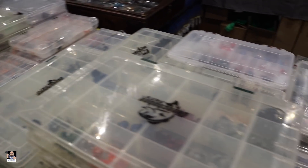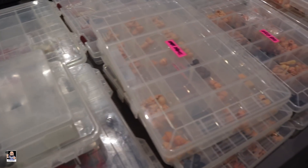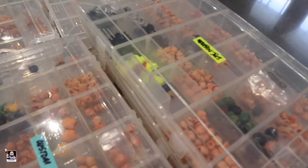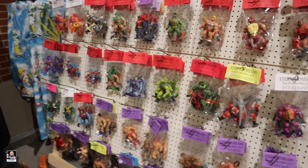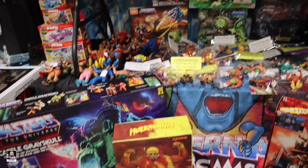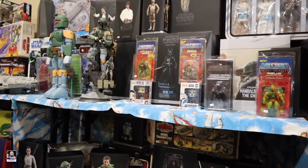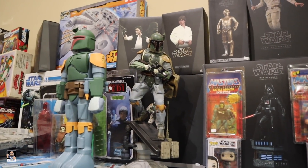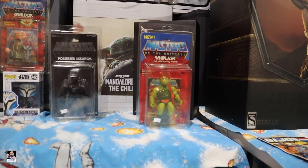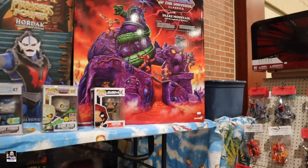We also have a bunch of loose stuff here — heads, body parts, just about everything. Look at all these head sculpts — more head sculpts! Got some loose figures, there's Hulk Hogan right there. We've got Hot Toys, check out the barge — got this awesome statue. And right here at one of the first booths we're finding Mandalorian, The Child, Hot Toys, and lots of Masters.